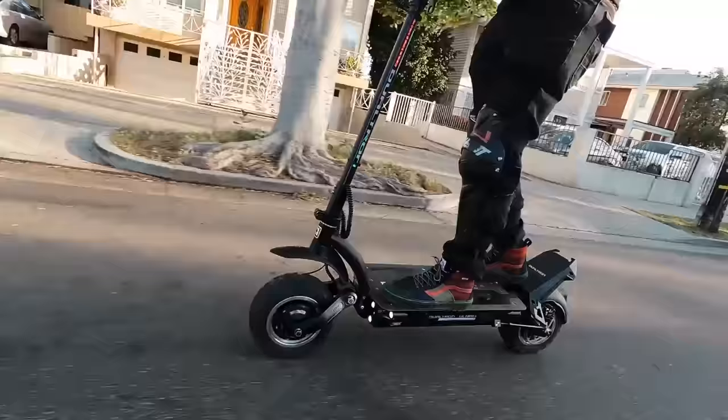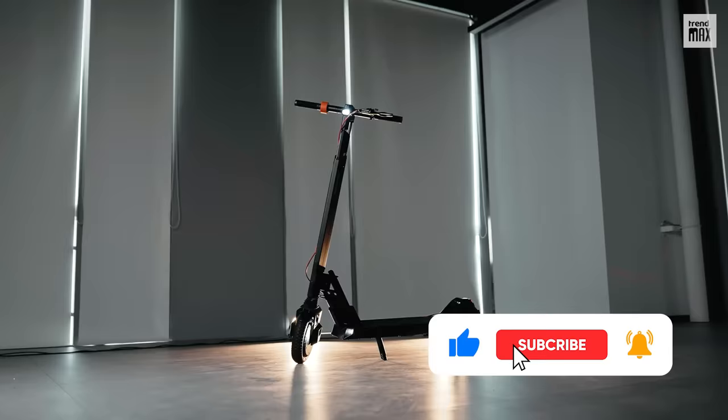If you want to keep up with the latest in technology on wheels, subscribe to TrendMax and turn on the notification bell.